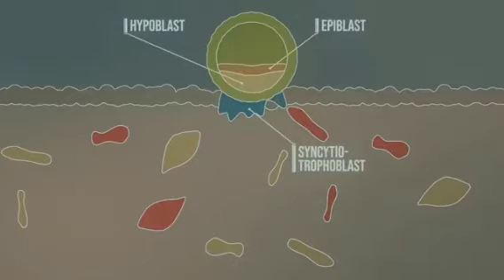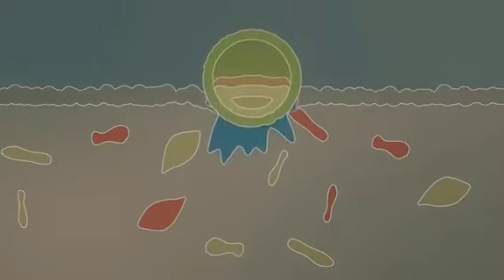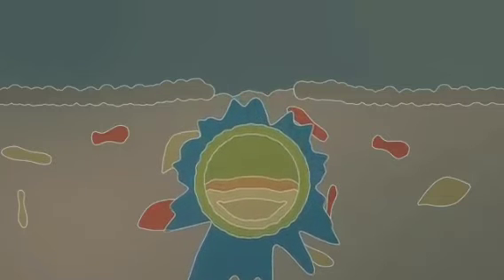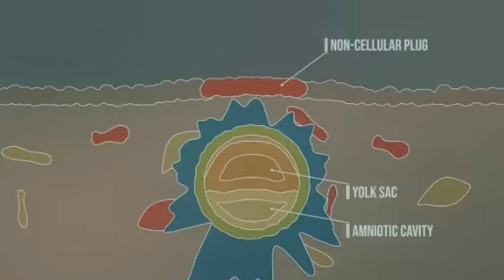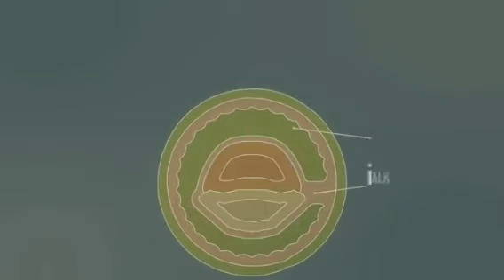Hypoblasts and epiblasts arise from the embryoblast. The embryo burrows further into the endometrium, rapidly increasing in cell mass and leaving a wound, which may result in a completely harmless implantation bleeding. Finally, the amniotic cavity is formed. As the process continues, the yolk sac is created, as well as a non-cellular plug that is later sealed by migrating uterine epithelial cells. The trophoblast rapidly increases in size, with the amniotic cavity and yolk sac remaining relatively small. This gives rise to the chorionic cavity and a body stalk.